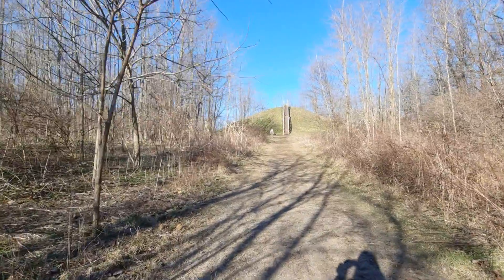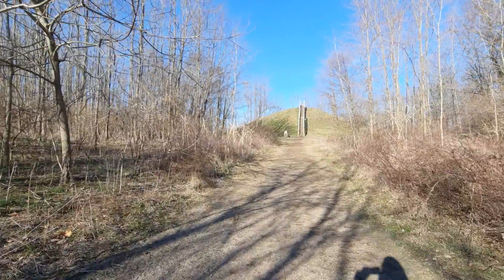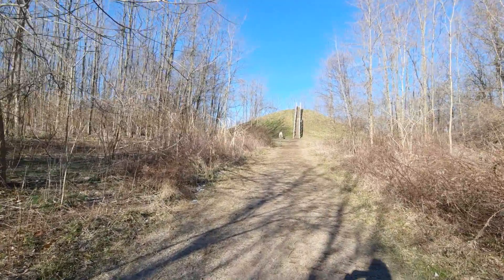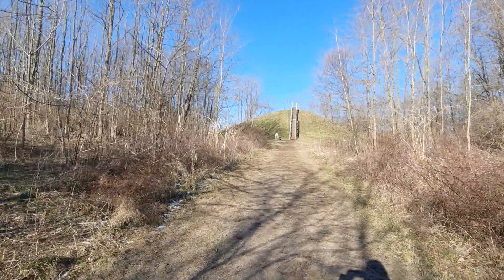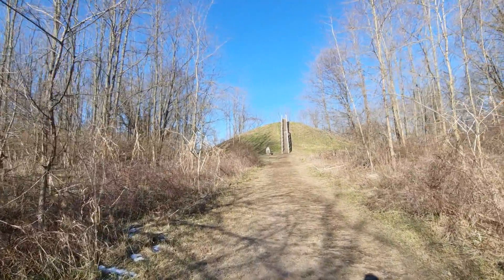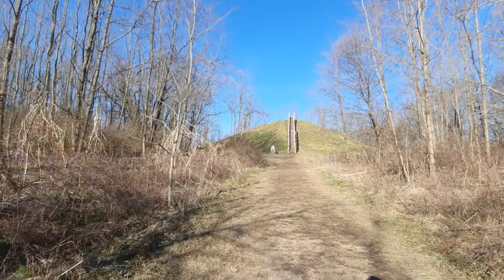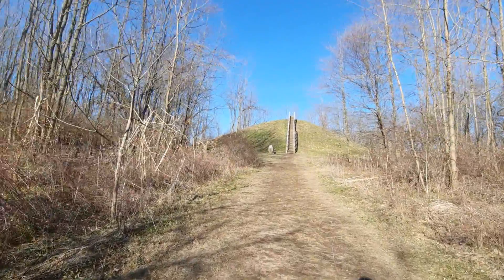Howdy mates, good morning. Today is Saturday, January 23rd, 2020. Hope all of you are enjoying your morning so far. What I wanted to show you guys is this famous Adena mound found at the Indian Mound Reserve, located at Cedarville, Ohio.